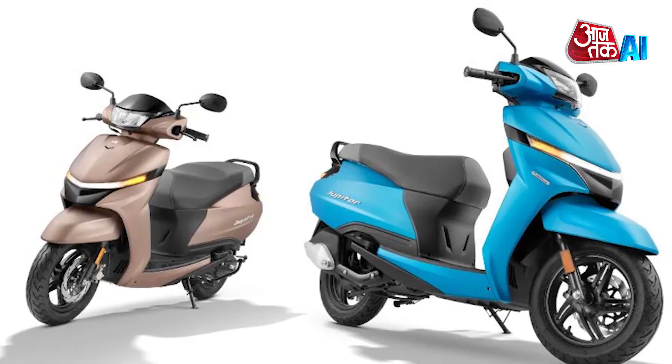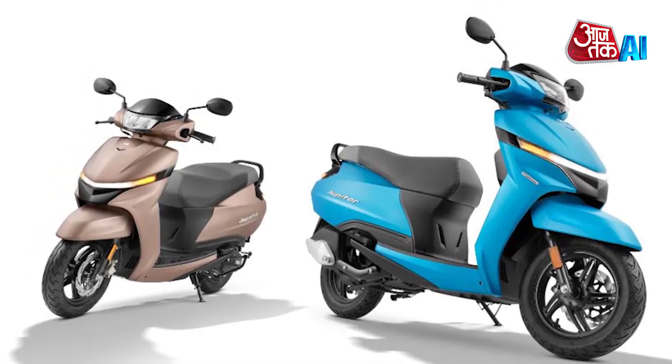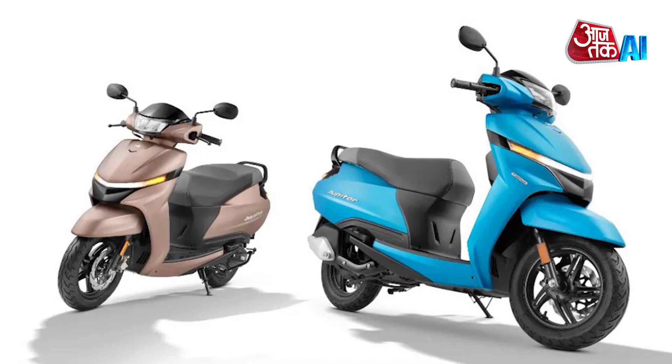It is available in four versions: Drum, Drum Alloy, Drum SXC, and Disc SXC.